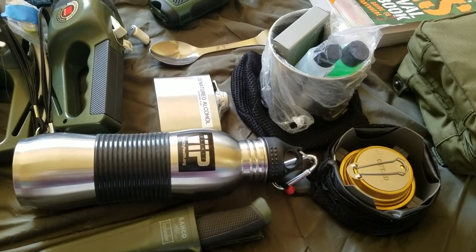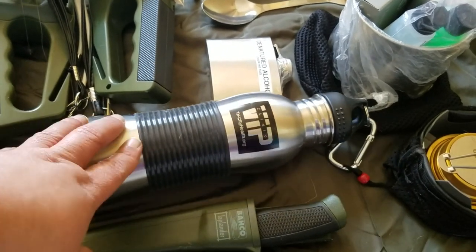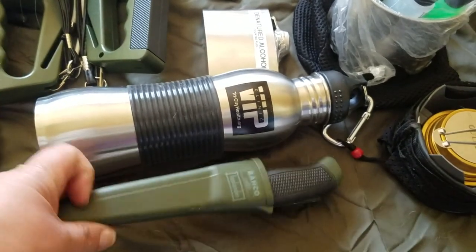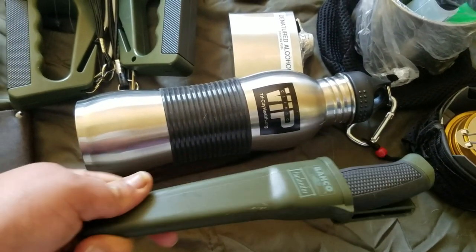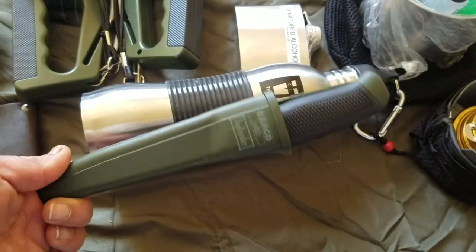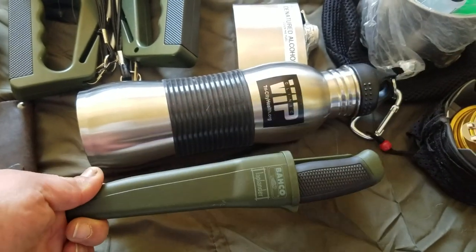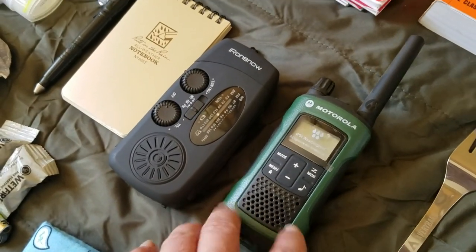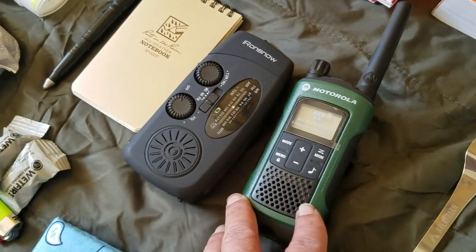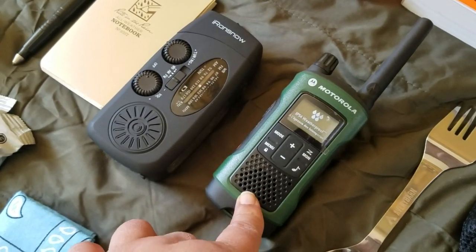All of this will come in handy for cooking or sterilizing and boiling water, which I'll put into this stainless steel canteen. I also have this Bäco Laplander knife that I had from my bug out bag but replaced there — I felt it would be good to keep as a backup in the car kit.